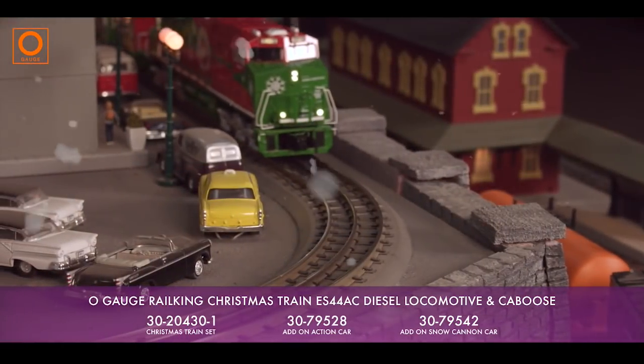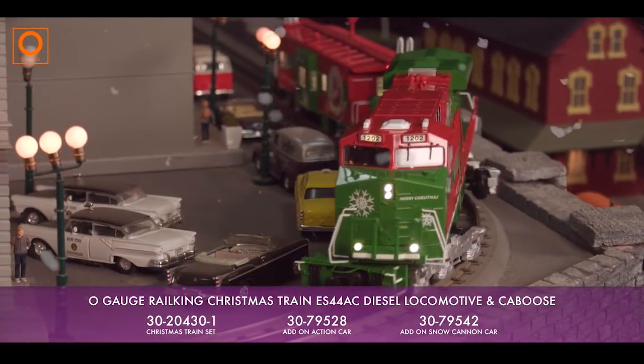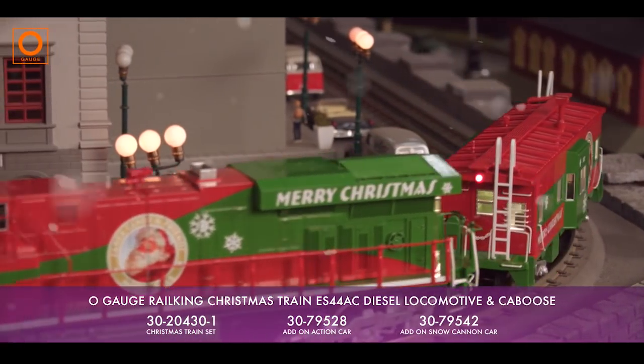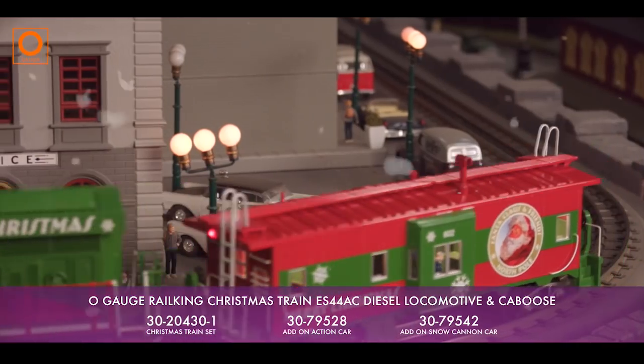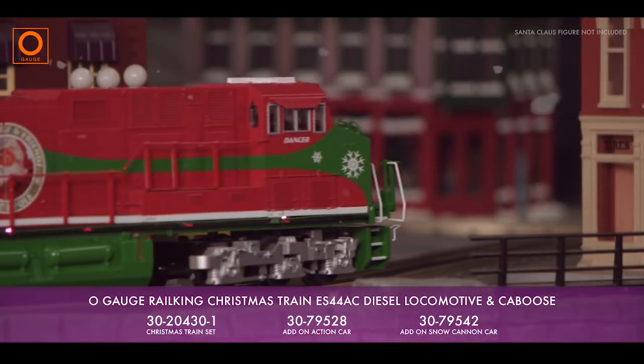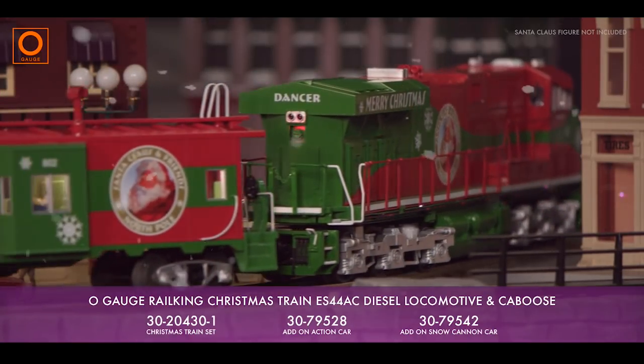Whether there's snow outside or not this year, you'll have plenty of Christmas cheer with the MTH Rail King ES44AC Christmas locomotive and caboose. Hey look, there's Santa waving from the back of the train.